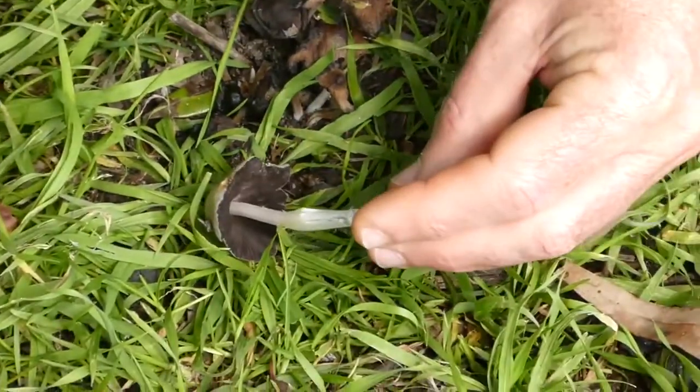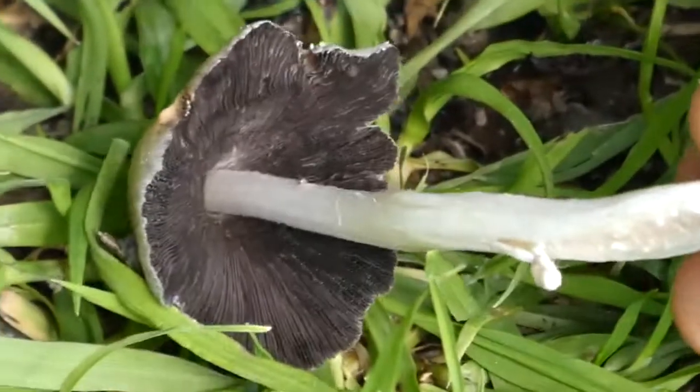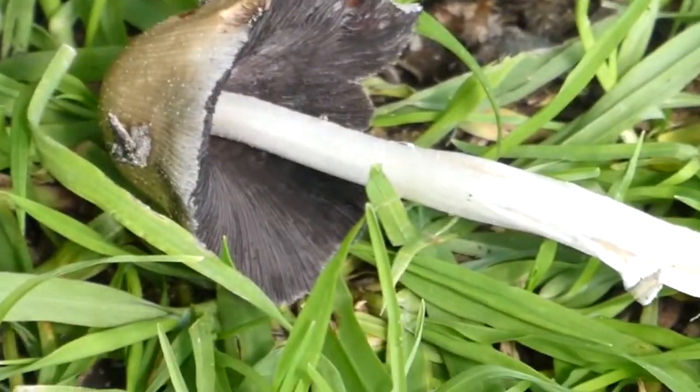What you can see is that these are dark-spored mushrooms, so they make black spores under the gills there. If we look at the ones here, you can see these — they're all kind of slimy and look like they're falling to pieces.